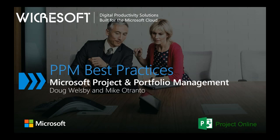Hello, everybody, and welcome to today's webcast. My name is Mike Otranto, and I'm a Strategic Account Specialist at Workrosoft. I'm also joined on today's call with Doug Wellsby, who leads as an account executive.